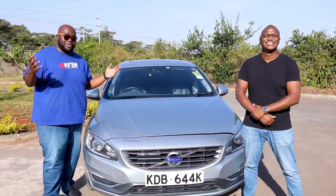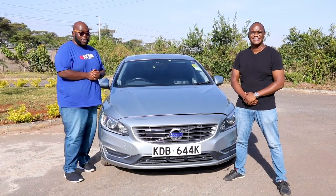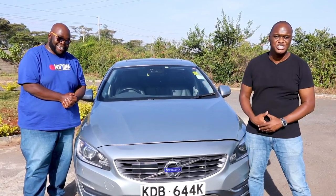Today on Cars with Big Boy Trev, it's all about compact executive saloons available in the grey import. And the first car that we are doing is the Volvo S60. But first things first, let's check out the highlights of today's show.